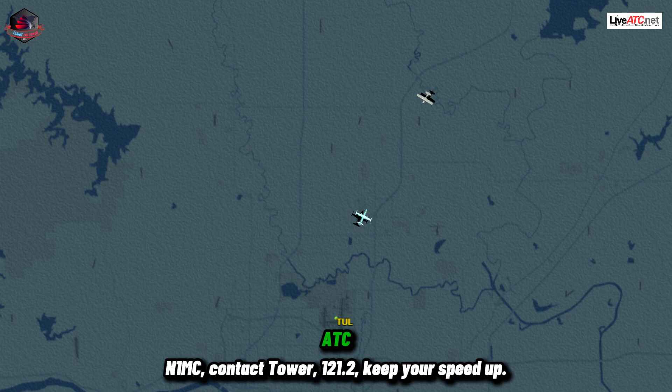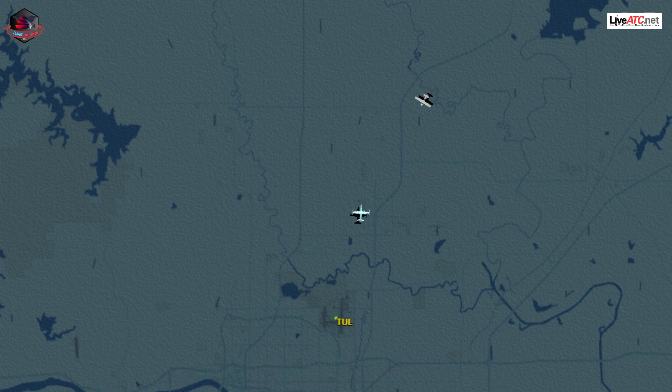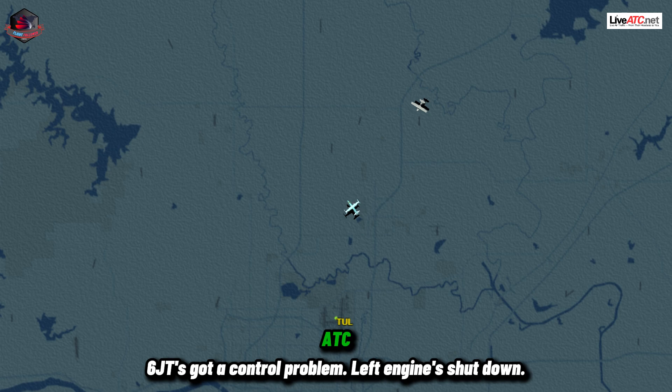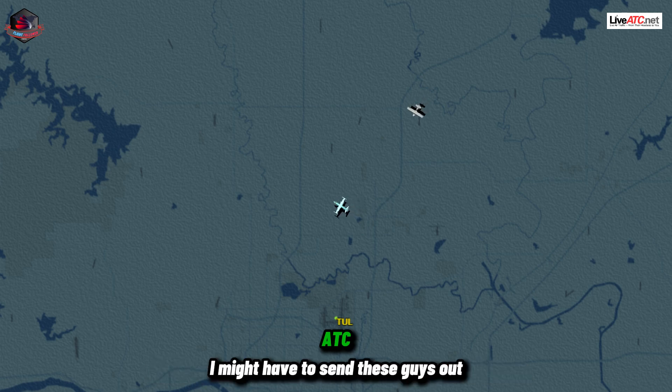November 1 Mike Charlie, contact tower 121.2. Keep your speed up. 21.2, we'll do the best we can. See you later. 66 Juliet Tango's got a control problem. Left engine's shut down. I might have to send these guys out to the north or something.